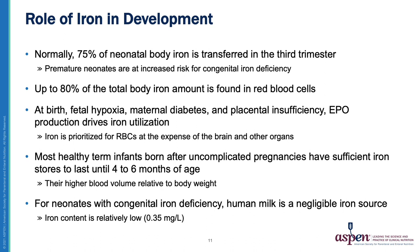What is the role of iron in neurodevelopment? Normally, 75% of a neonate's total body iron stores are transferred in the third trimester, so premature neonates are already at risk for congenital iron deficiency. At birth, fetal hypoxia, maternal diabetes, and placental insufficiency drive iron utilization, and iron is prioritized for red blood cells at the expense of the brain and other organs. For neonates with congenital iron deficiency, human milk is a negligible iron source — it contains only around 0.35 mg per liter.